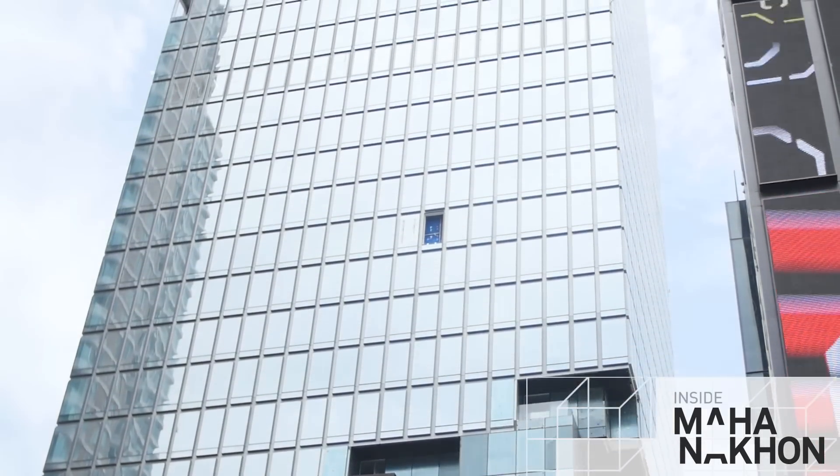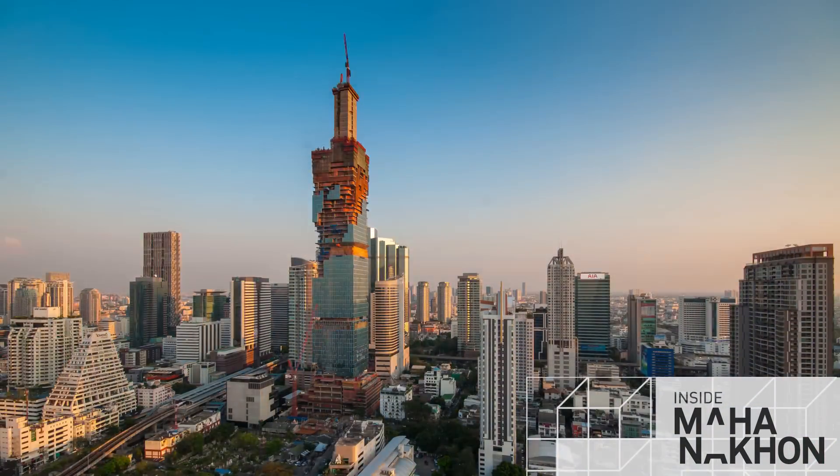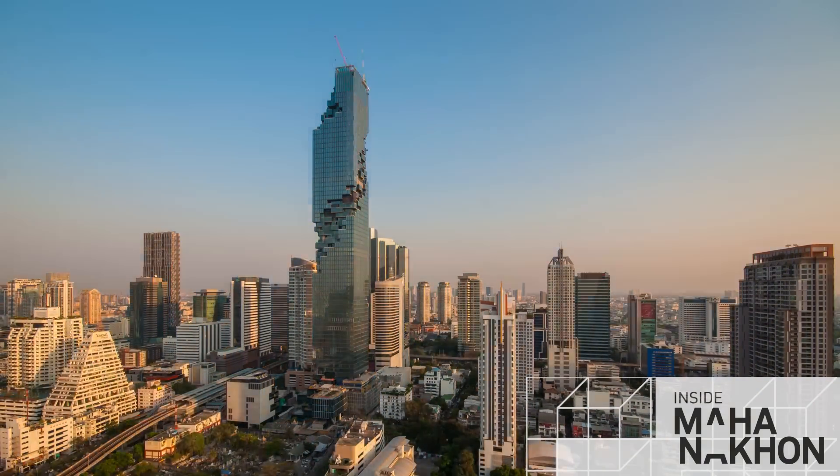Looking close up, we can see the facade has been installed. Inside, the lifts, air conditioning, power systems, flooring, and the interior of the residences are being fitted out.